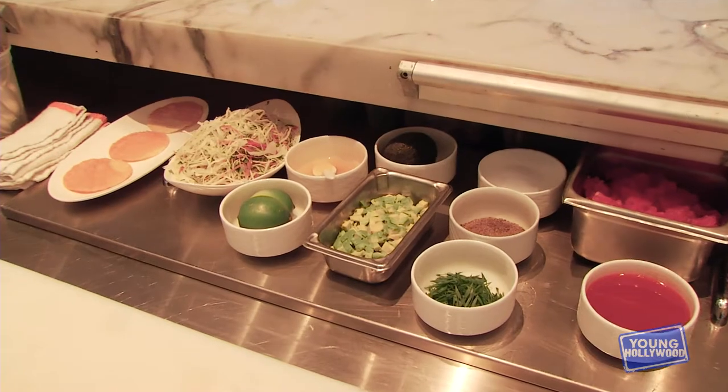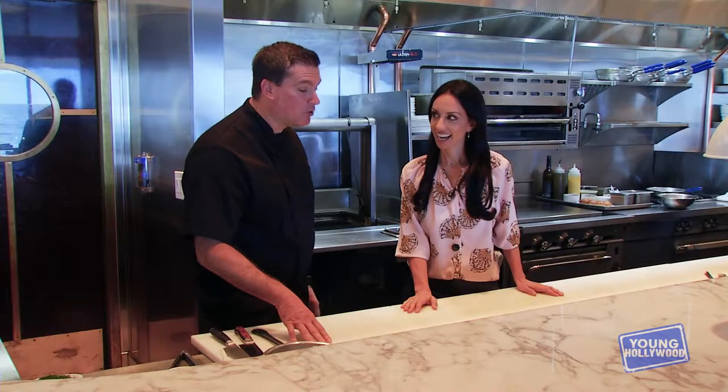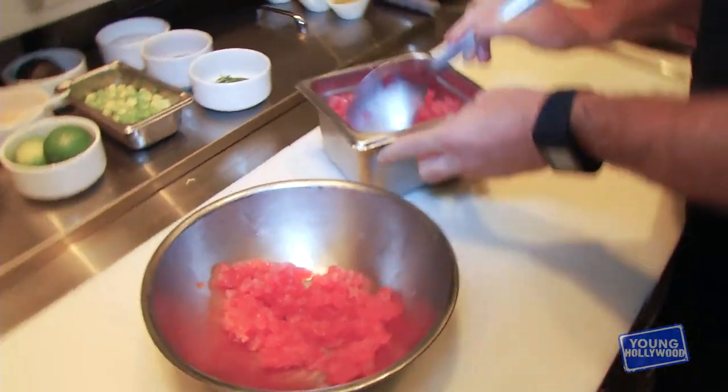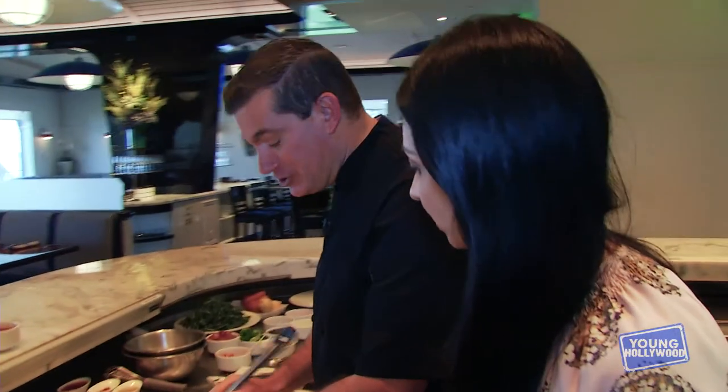Chef, we are in front of a very, very hot grill with some stunning ingredients before us. We're going to be preparing our tuna tostado. We have some yellowfin tuna — you can see by the color it's very fresh. Do you get your fish daily? We get our fish daily, yes.